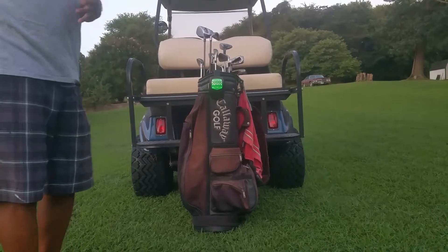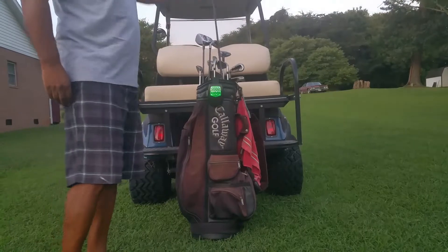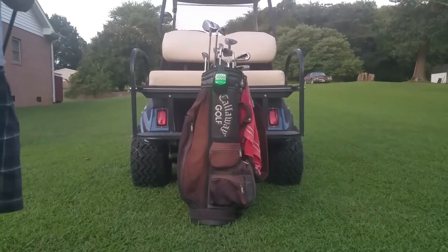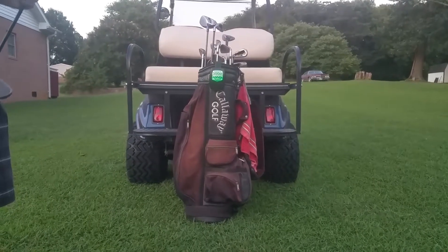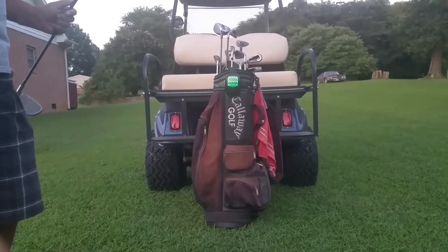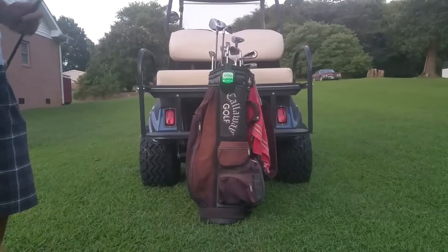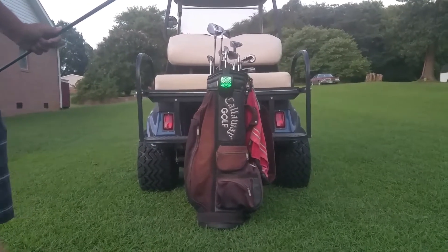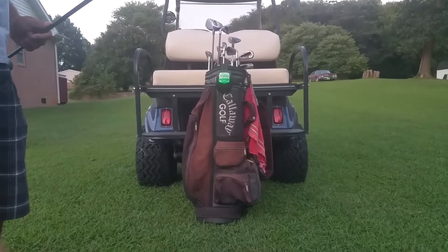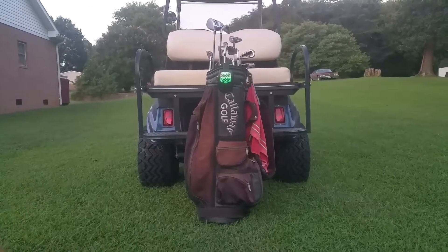I'm now going to simulate a shot. I'm going to remove a club out of the bag and simulate taking a shot. Once this club is removed, the Golf Club Caddy is going to recognize the fact that it's missing. As I walk away, the screen will turn red and it will remain red until this club is back within a certain distance or put back into the bag. So sit back, relax, and let the Golf Club Caddy do its thing.